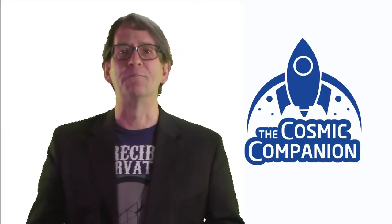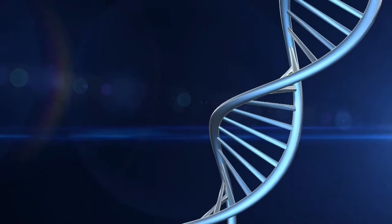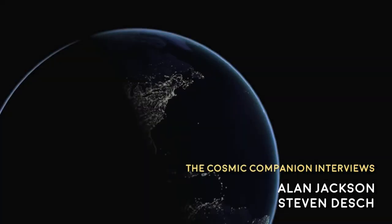Next up, we talk with astronomer Alan Jackson and astrophysicist Stephen Desch of Arizona State University about their work uncovering the secrets of Oumuamua. This week on Astronomy News with the Cosmic Companion, we have a special double interview with Dr. Alan Jackson and Dr. Stephen Desch of Arizona State University. They are each astronomers who have made some recent fascinating discoveries about this strange object, Oumuamua. Welcome to the show, Alan and Steve.